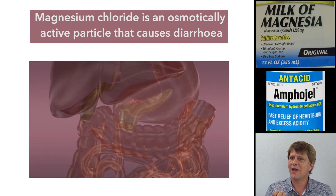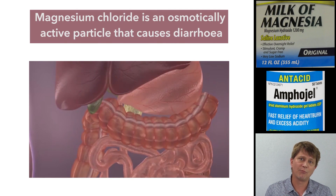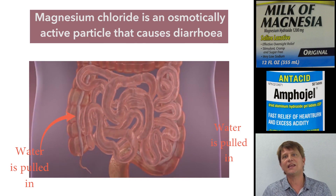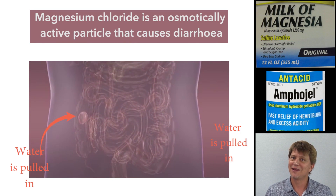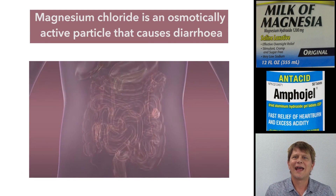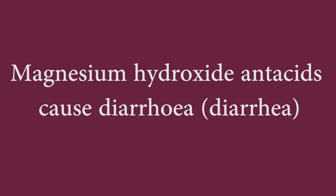What the magnesium actually does is stay intact and act as an osmotically active particle. It travels down through the gastrointestinal tract, sucking water into the lumen of the GI tract. The result is diarrhea — that's probably the biggest drawback of magnesium antacids, which are otherwise probably the best option available.